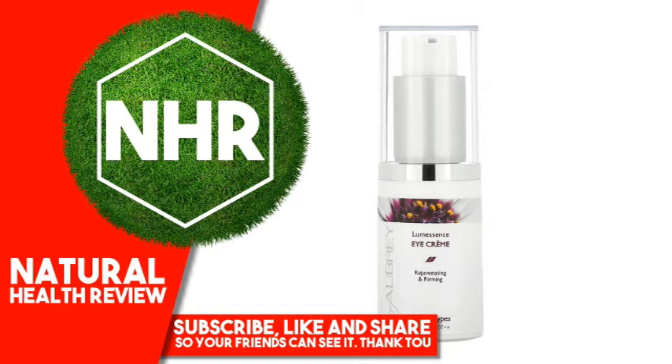Moisture-rich oat protein goes to work instantly to smooth, tighten and hydrate the delicate eye area, while rice seed extract provides a gradual firming action, reducing the look of lines and wrinkles over time with twice daily use. Moisturizing liposomes deliver rich hydration and improve skin texture.